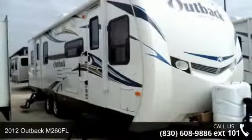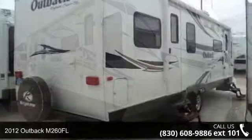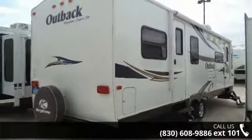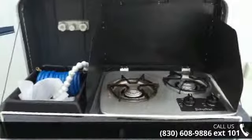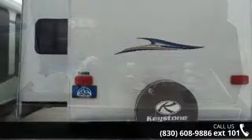Travel in style with this 2012 Outback M260 FL. If you are looking for an RV with quality construction and ease of towing, this may be the one. Perfect for vacationing, adventuring, or just relaxing, this travel trailer awaits you.